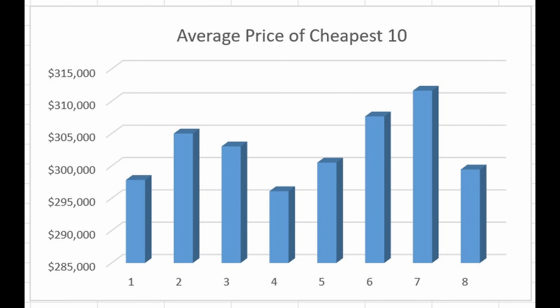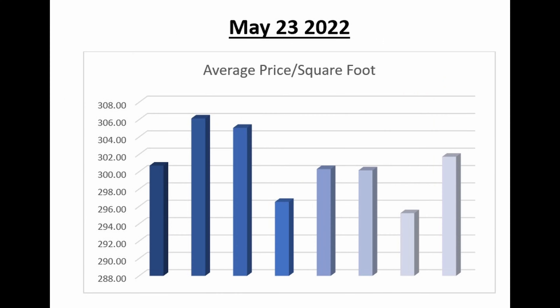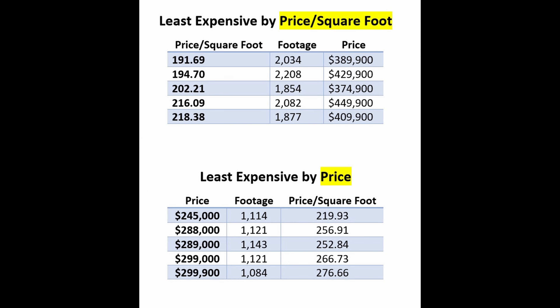This week, we start with something new. We're going to look at the average price of the cheapest 10 homes for sale in the villages — not considering manufactured homes. We can watch this week by week and see how this number changes. I also provide a graph showing the average price per square foot for all properties for sale in the villages as of Monday of the week of this presentation. So let's take a closer look at the cheapest homes for sale in the villages.